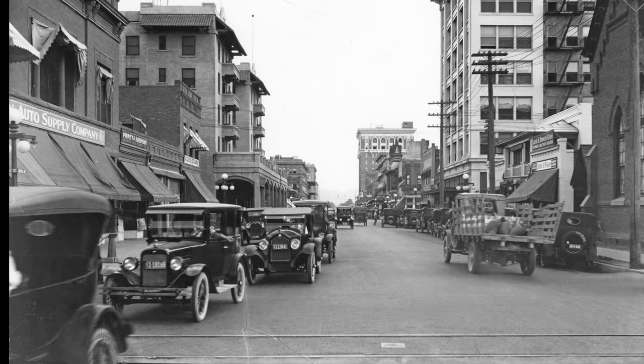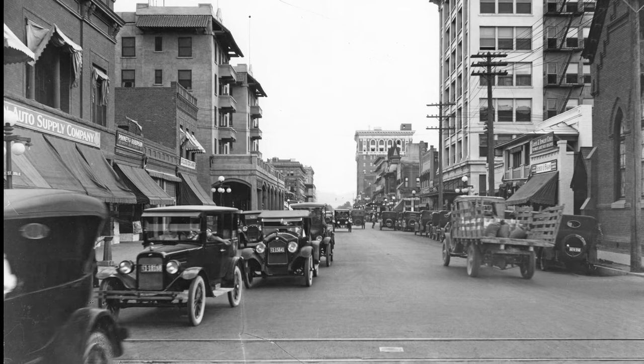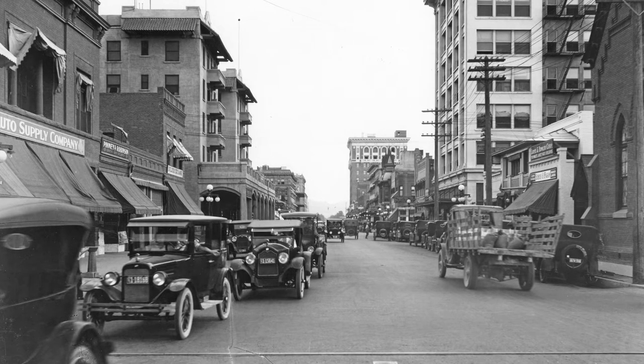Welcome to History Adventuring. This is episode number 26. I'm Brad Hall, and today we'll be visiting Central and Monroe in downtown Phoenix, Arizona in 1926.